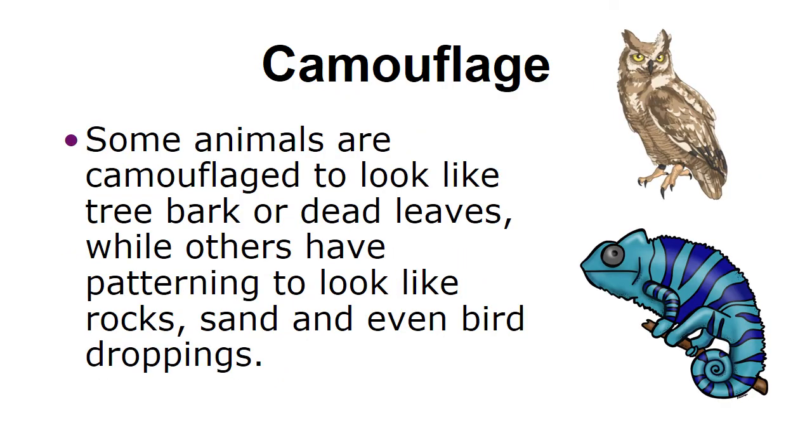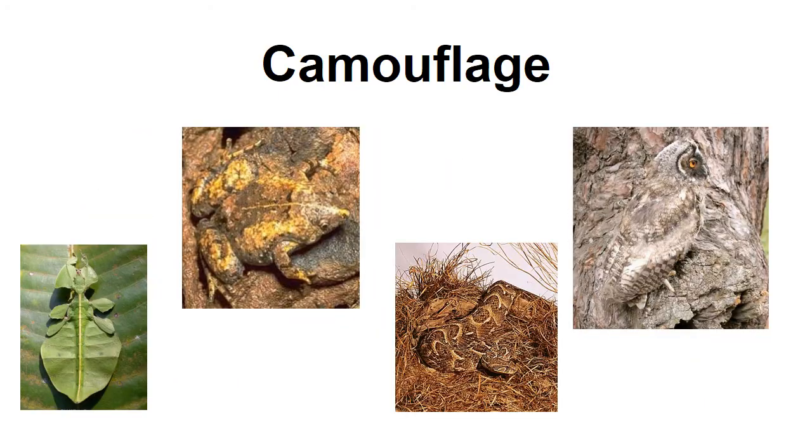Some animals are camouflaged to look like tree barks or dead leaves, while others have patterning to look like rocks, sand, and even bird droppings. Here are some other creatures or animals that use camouflage.